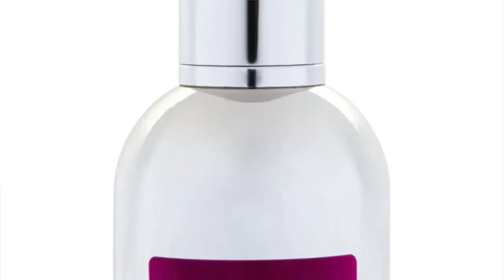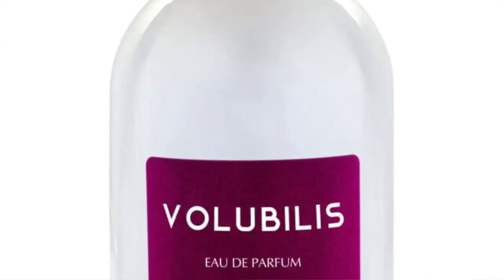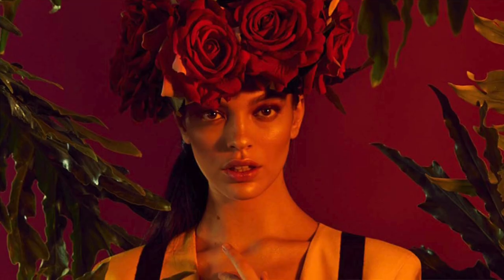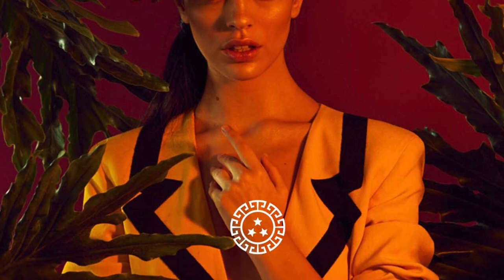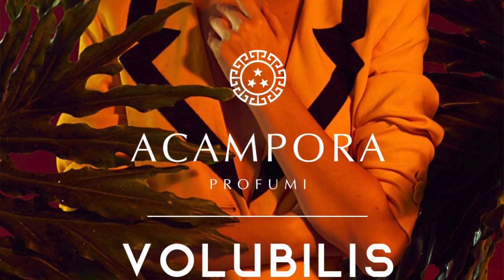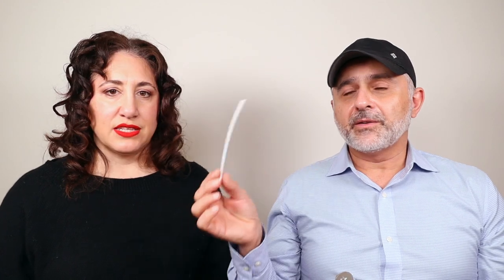Volubilis features notes of bergamot, peppermint, pink pepper, rose, iris, amber, vanilla, musk, and patchouli. It's a very metallic rose. Maybe it's the mint, but it's got a coldness to it. It doesn't seem warm at all even though there's vanilla in there. It's almost like a frozen rose — it's not on a bush, not blooming.